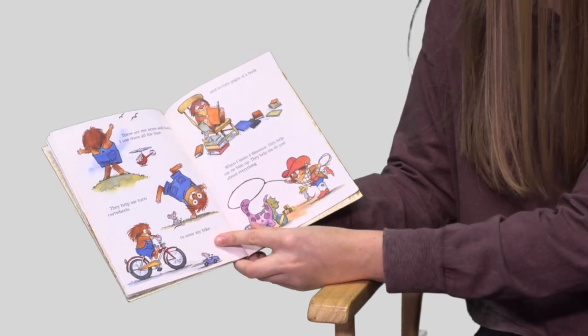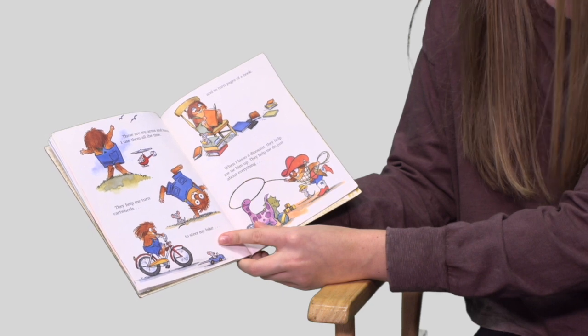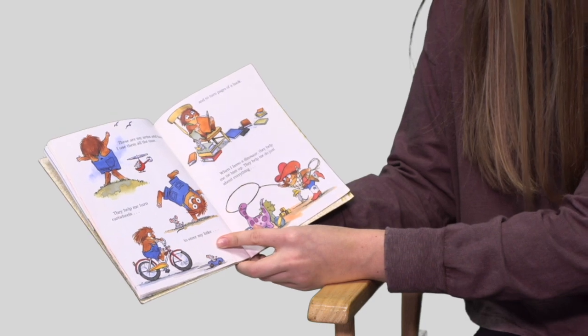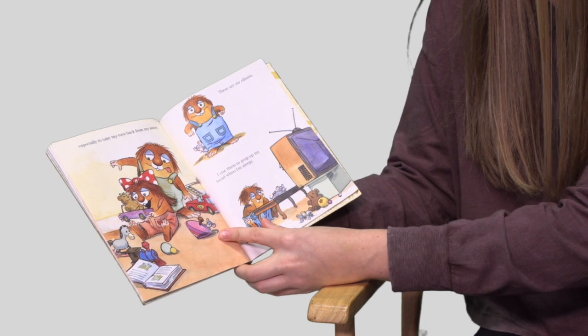These are my arms and hands. I use them all the time. They help me turn cartwheels, to steer my bike, and to turn pages of a book. When I lasso a dinosaur they help me tie him up. They help me do just about everything — especially to take back my toys from my sister.